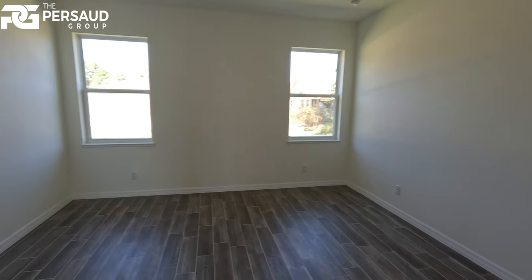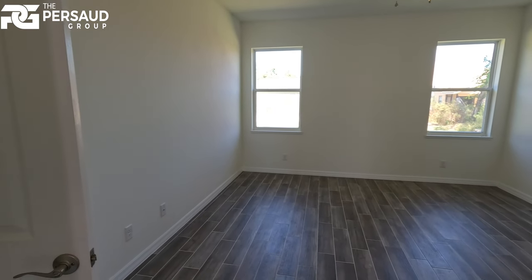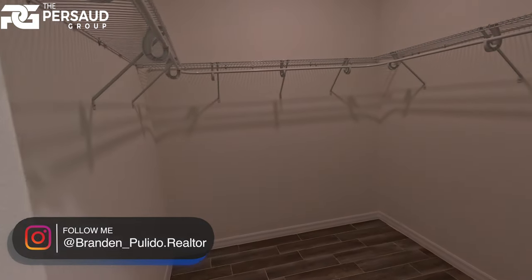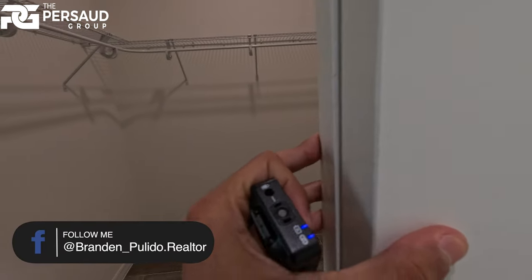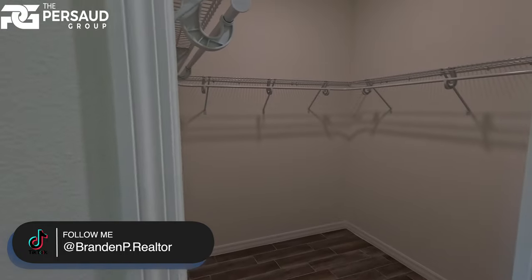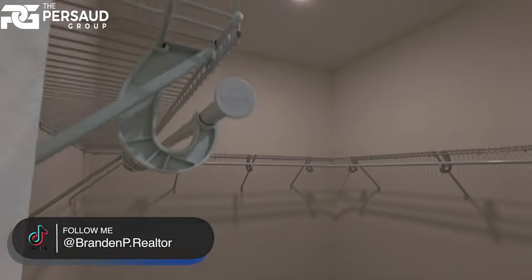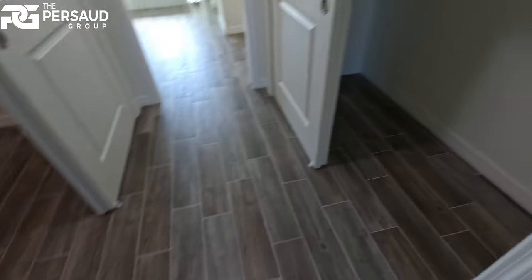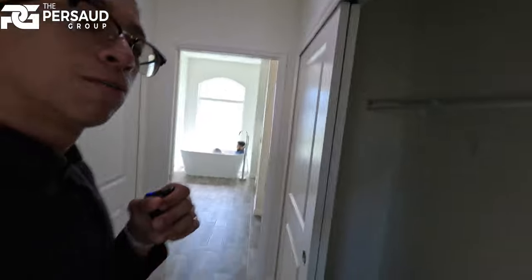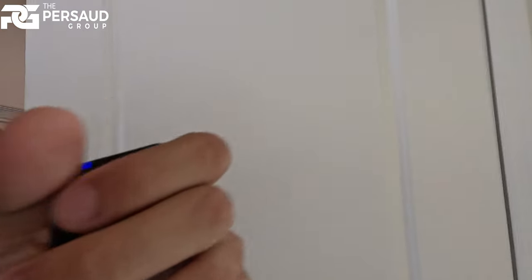Here we are in the master bedroom. If you're interested in the exact room dimensions, feel free to reach out to me and the team — I have all the info. We have beautiful sliding doors that lead us into the his-and-hers closet. I've noticed the women's closet is quite a bit larger than the men's, which is a bit narrow.